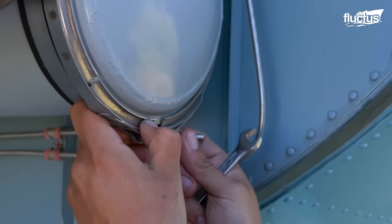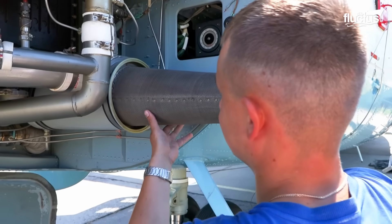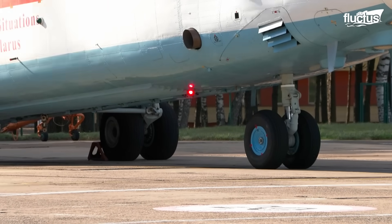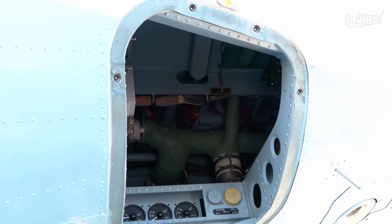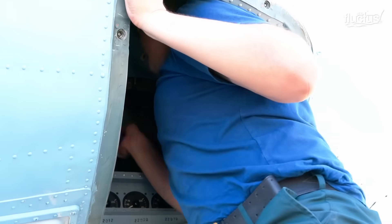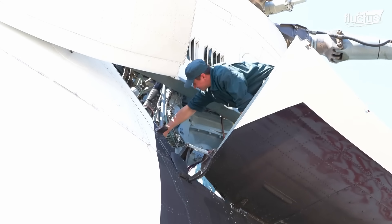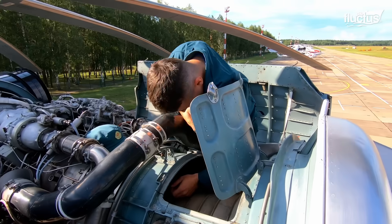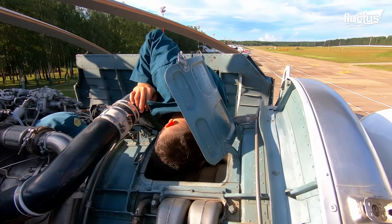Routine inspections include servicing and repairs on the exterior components of the aircraft, usually in the airframe, landing gear, and panel surfaces. Scheduled maintenance happens at specific flight hour intervals, such as 100, 500, and 1,000 hours. Components like the rotor blades, transmission, and hydraulic systems are thoroughly inspected, lubricated, and if necessary, replaced to prevent potential failures.